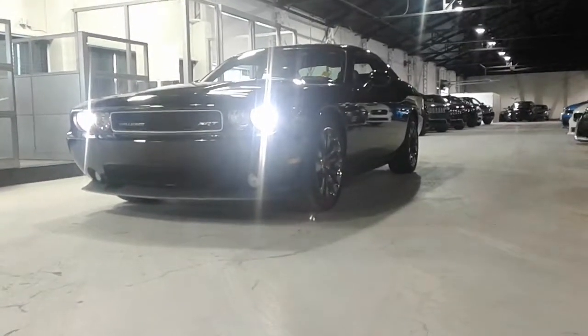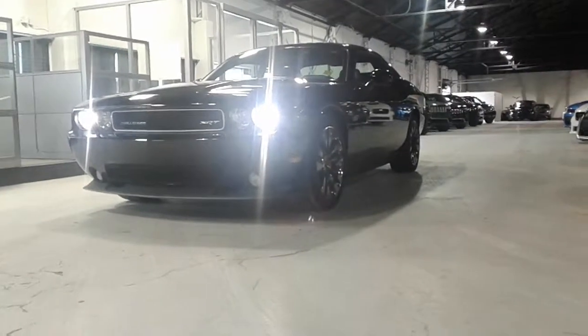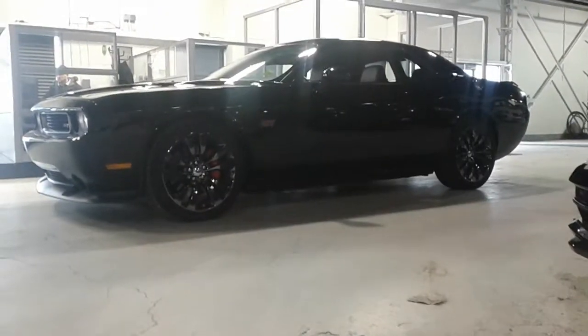Hey Joseph, how's it going? It's Nate here at Northside Mitsubishi. Just wanted to take a quick second to show you the 2014 Dodge Challenger SRT you were inquiring on. It's a really nice unit.